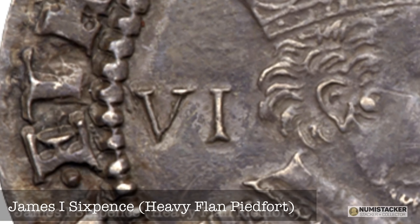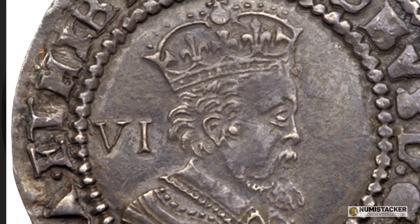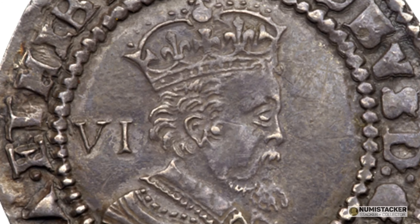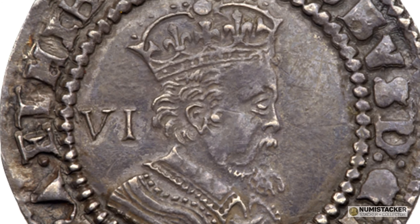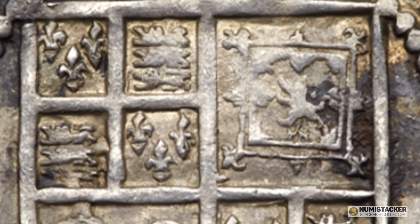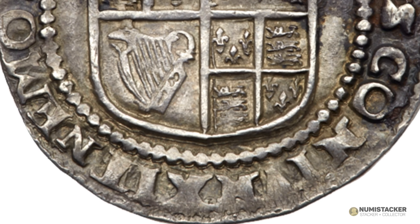Moving on, the James the First coin is actually a sixpence — not the largest portrait, which would normally be a shilling. Mr. Smith enjoyed some rarities, and an opportunity came along to buy a heavy flan proof coin of the sixpence, which is extremely rare. He only liked portraits of head and shoulders — he didn't want to buy a crown or half crown where the king appears distant on horseback. An opportunity came up when all four known heavy flan sixpences were available as part of the Shuttlewood collection, and Mr. Smith went for the best one available. As far as we know, it is the finest example of the heavy flan sixpence of James the First, dated 1623. Of the four examples known, one dated 1622 is in poor condition; the other three are all 1623, and this is the best of them.